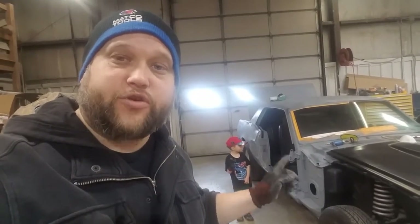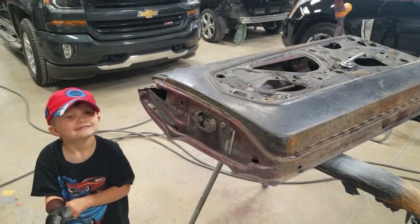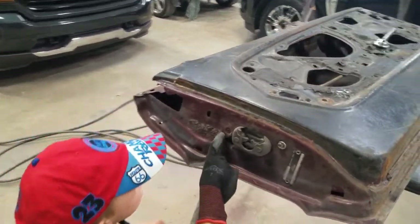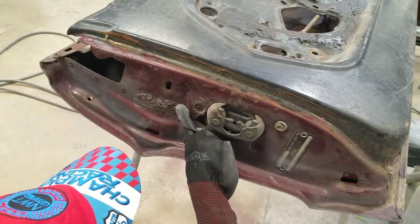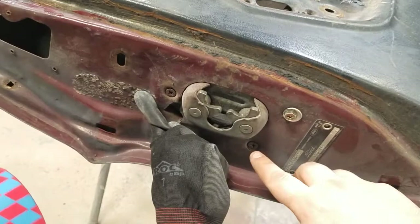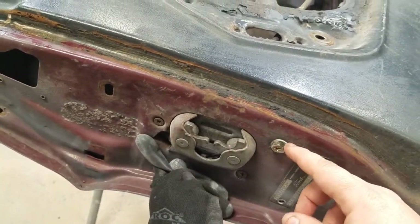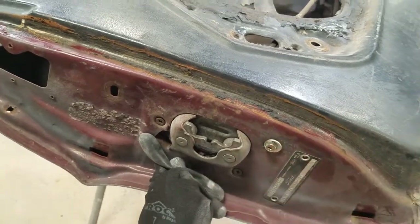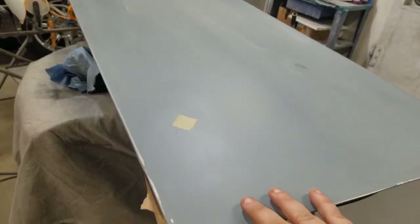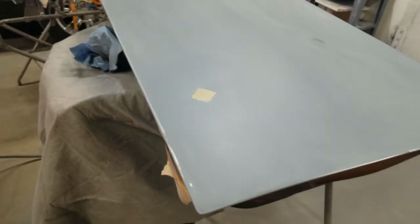Gage and I are going to work on the doors today and show you what we're up against. This is the driver door — as you can see right here, someone tried to cut a spot open to replace the spring that actuates the latch. They also over-tightened these screws, causing it to crack. There was a temporary fix with a washer, but we're actually going to have to replace that eventually. On the passenger door, we had a really bad rough spot. We cut a panel out of a hood and panel bonded the whole thing in — it turned out very nice.